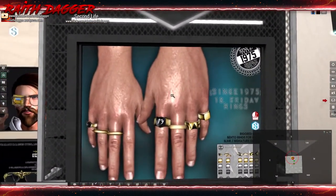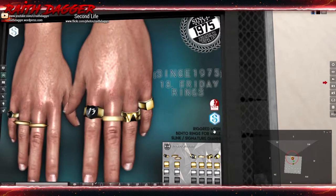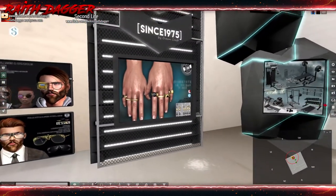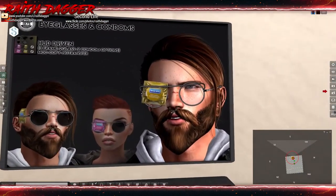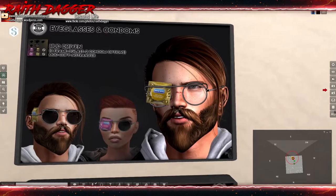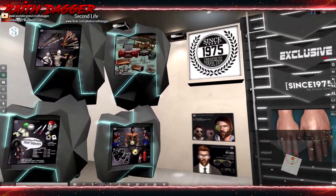There are some rings — Slink and Signature rigged mesh bento rings, four options, male, Slink, Signature, and Gianni hands. And eyeglasses with condoms — that's where I store mine when wearing glasses — and Pharaoh Ramsey eyeglasses, which are kind of interesting.